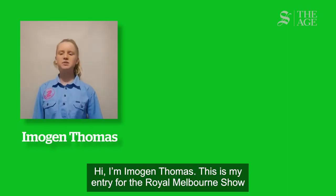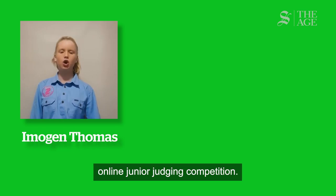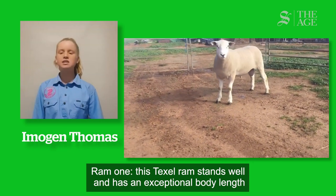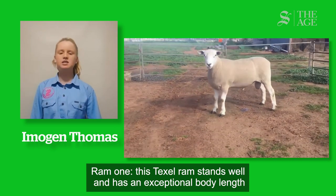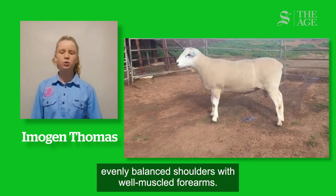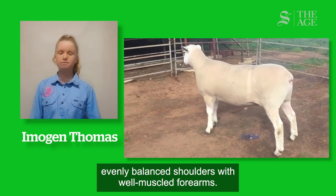Hi, I'm Imogen Thomas. This is my entry for the Royal Melbourne Show online junior judging competition. Ram 1: this Texel Ram stands well and has an exceptional body length, with evenly balanced shoulders and well-muscled forearms.